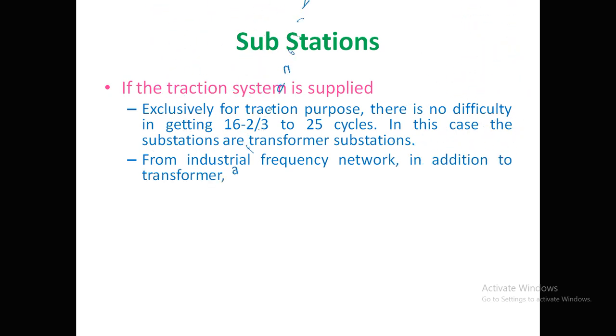However, if the same substation is connected to an industrial frequency network, a frequency converter is required in addition to transformers. The transformer steps down the voltage first, and then the frequency converter changes the frequency to the required value for the traction system.